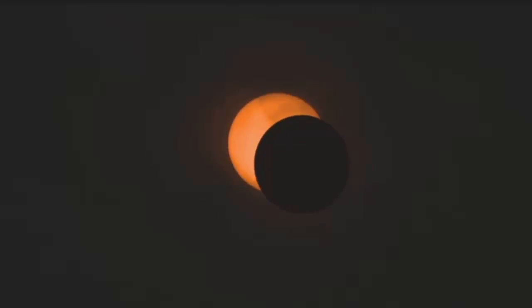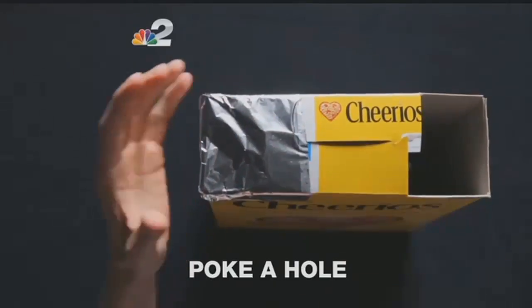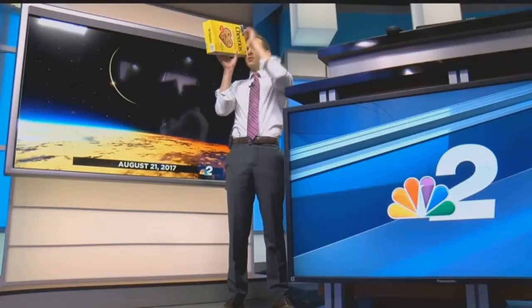One do-it-yourself alternative involves turning your back on the eclipse. NBC2 meteorologist Jason Dunning shows us a pinhole projector: the sun goes through a very small hole in the aluminum foil, and you see it projected on a small white piece of paper at the bottom of the box.